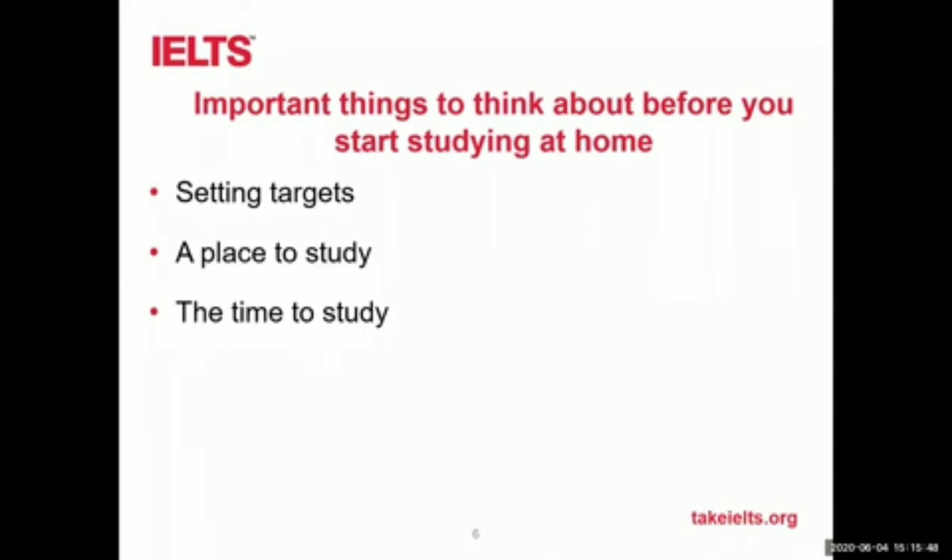The results: nearly half are larks, like me, but 40% are evening studiers, and a smaller number study well in the afternoons. As I said, each to their own.